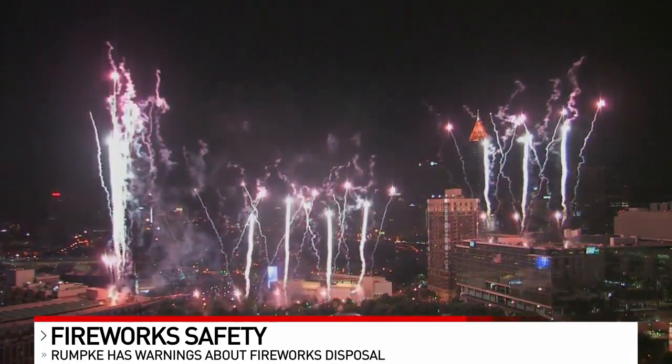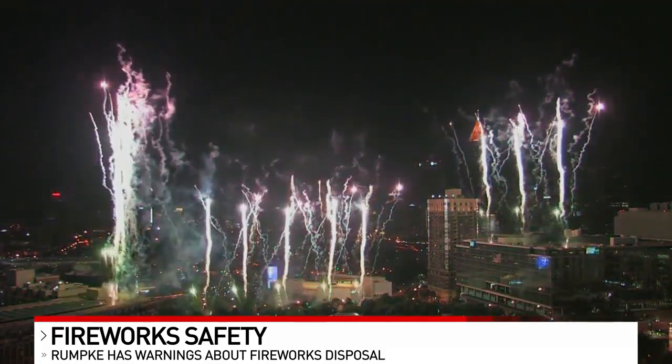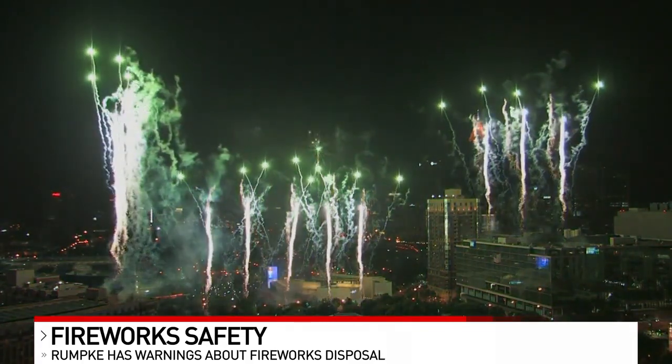I asked Yeager what happens if a fire sparks on board one of their trucks. She said the very first thing they do is look for a safe spot to pull over and dump the load. They contact the fire department to help extinguish it. It's really important that they stay on the lookout in the weeks afterwards, because trash is all bagged, so you don't necessarily know what's in the back of the truck.